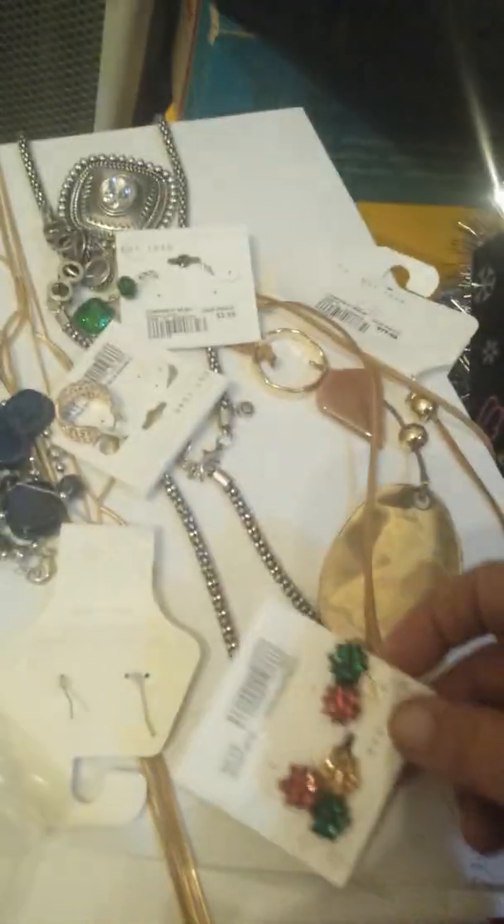Hi everyone, Holly here, The Savvy Crafter. I wanted to give you a better look at some of the stuff I got last night. It was an amazing haul. I got a bunch of this jewelry.